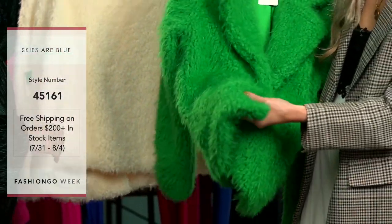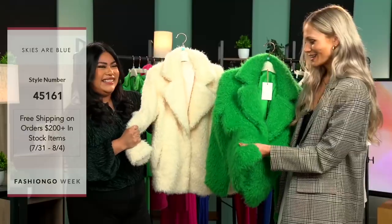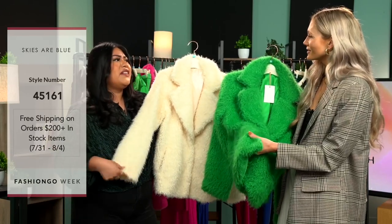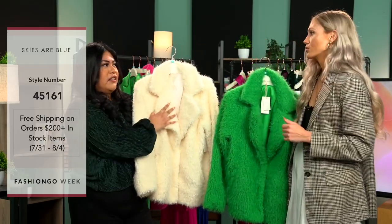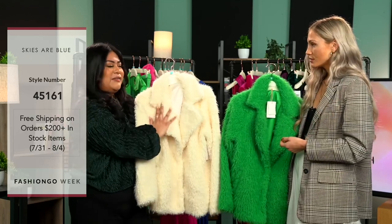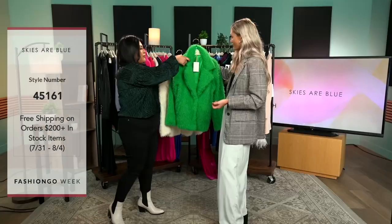It is actually so much softer than I thought it was going to be — really cozy. And this jacket doesn't shed, which I love, because I know a lot of jackets you put on and it's like everywhere after. This one stays — it's good quality. That's super important. I've got my eye on this green one.